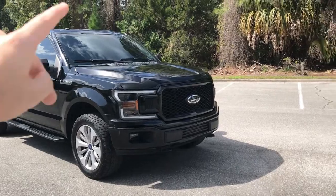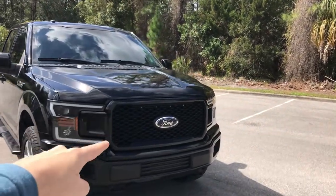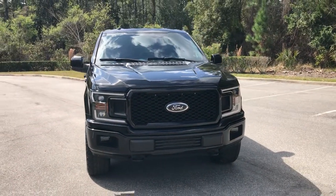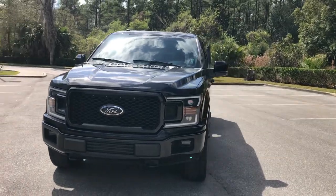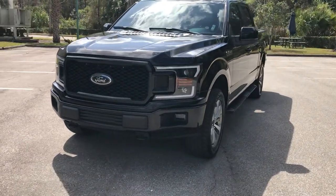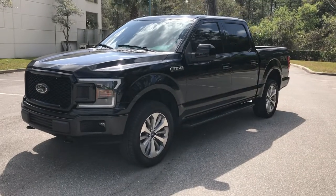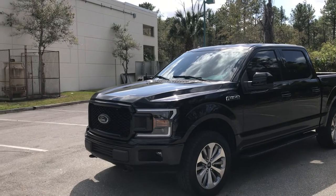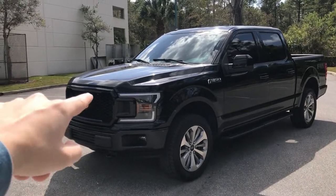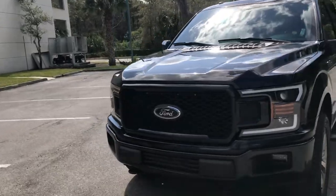Another reason why the XL with the STX package is so cool is the grille. This grille is only on the XL STX package — you will not find it on any other package, except sometimes on special edition Lariats or XLT Sports. It's the coolest grille, everybody's looking for it, and I loved that it's also color matched.